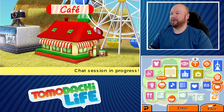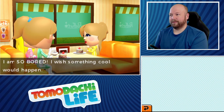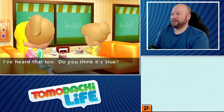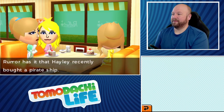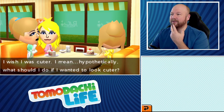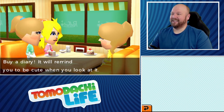There's a chat session — gossip! It's the girls. Samus says she is so bored and wishes something cool would happen. Peach and Elza are talking, and the word on the street is that Zelda has been doing amazing things lately. Apparently Hayley recently bought a pirate ship. Elza's not saying anything. One of the girls wishes she was cuter, and the suggestion is that a diary would remind her to be cute when she looks at it.